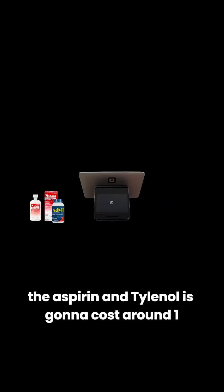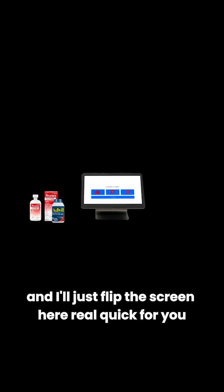Anyway, the aspirin and Tylenol are going to cost around one subscribe altogether.